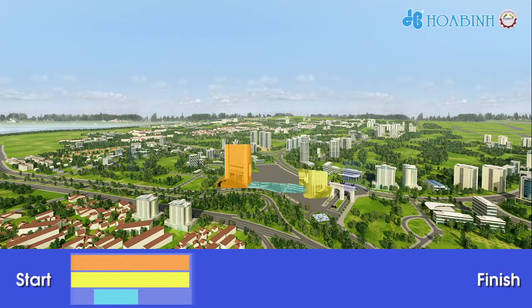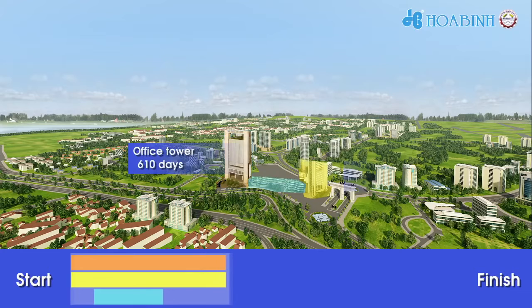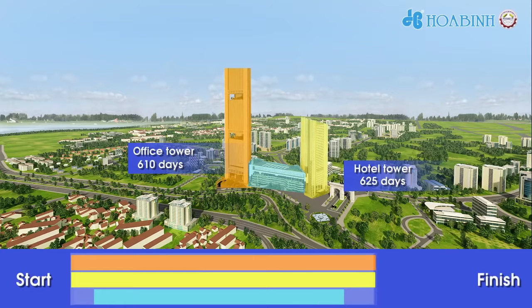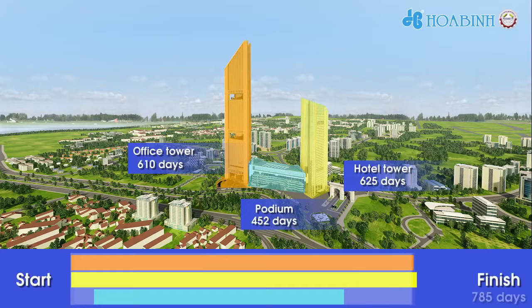Those buildings will be handed over within 610 days for the office tower, 625 days for the hotel tower, 452 days for the podium, and 785 days for the entire package.